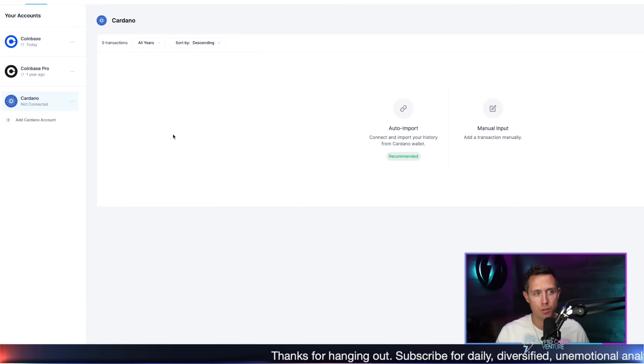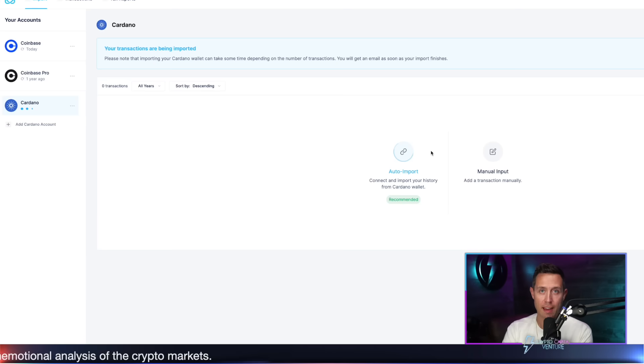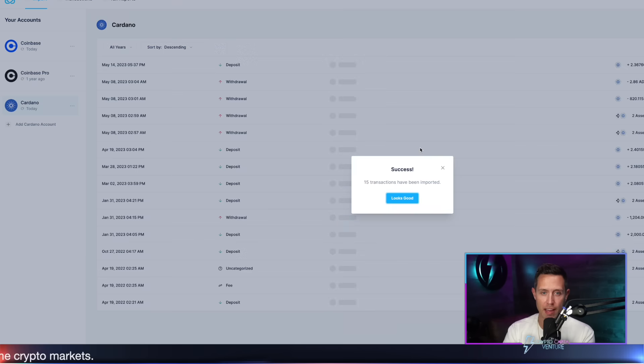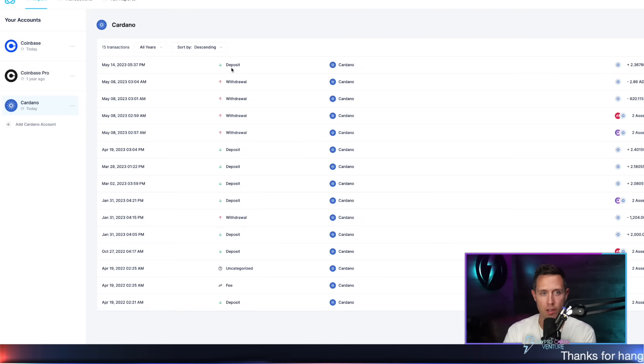And all I'm going to do there is click Cardano, hit auto import, and then I'm going to paste my address here. After it's pasted, I just import it, and we wait. Doing the same exact thing — 15 transactions have been imported from the demo address. And you can see for 2023 it's got some demo transactions in here.